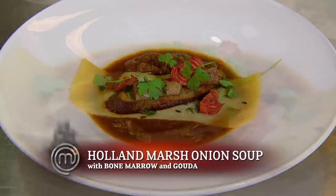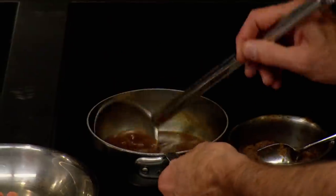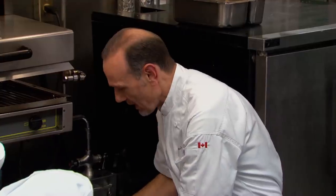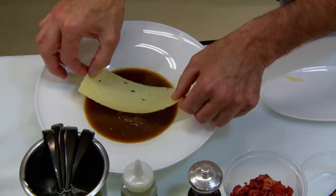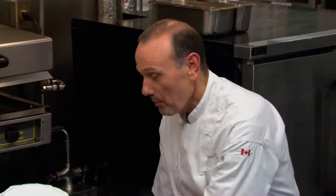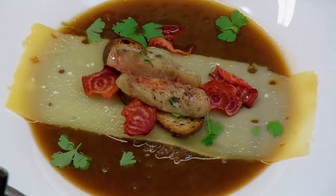The second appetizer is a twist on a traditional French onion soup. Chef Michael uses beautiful rich game stock and gorgeous onions from the Holland Marsh, all stewed up and nicely cooked down, finished with Thunder Oak cheese and bone marrow. The result: piping hot onion soup.